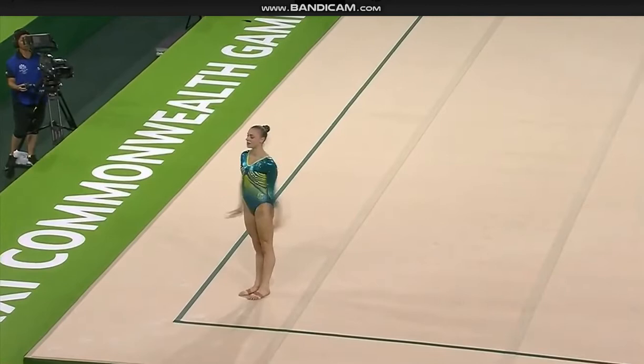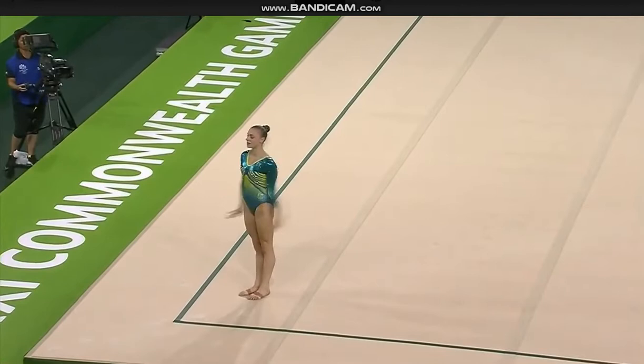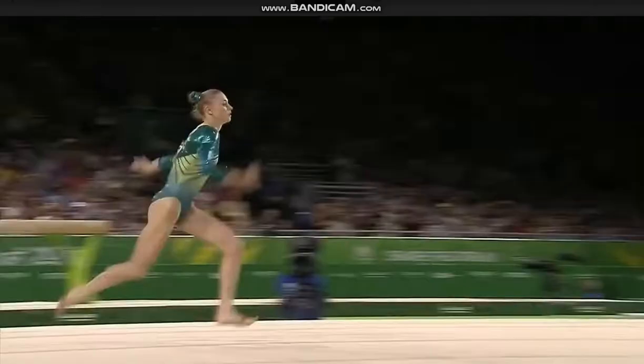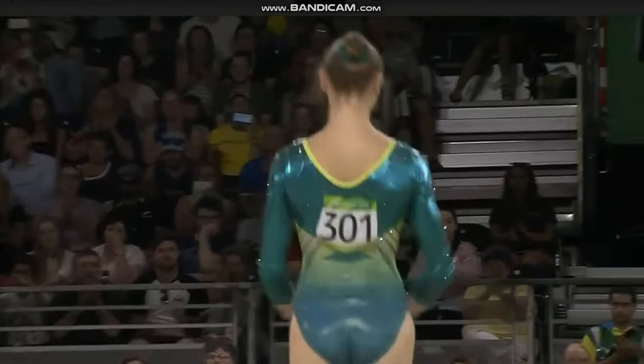First line here — double twist forwards, pretty good. Very hard to control those landings, and she does a good job of it. Tricky part coming up for her double salto. She's a tall girl and has to get her feet under her at the end. That's good.